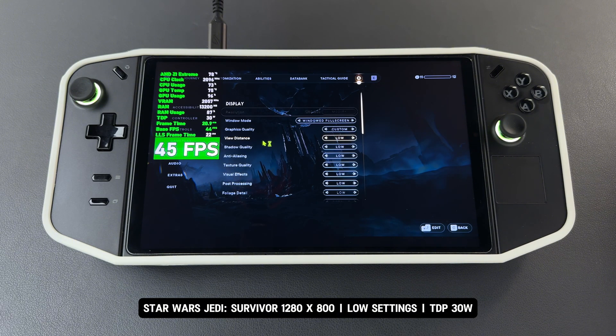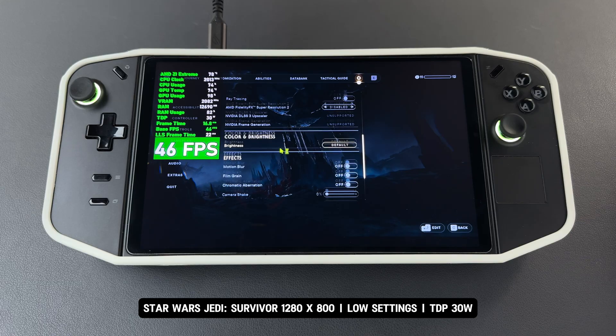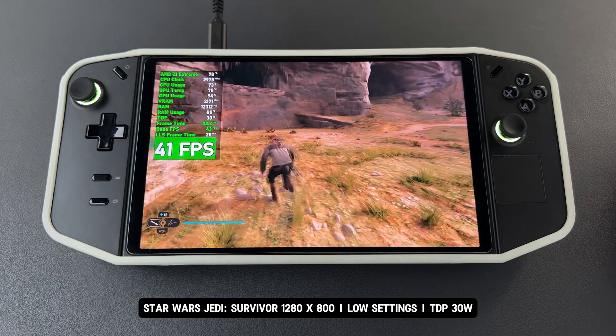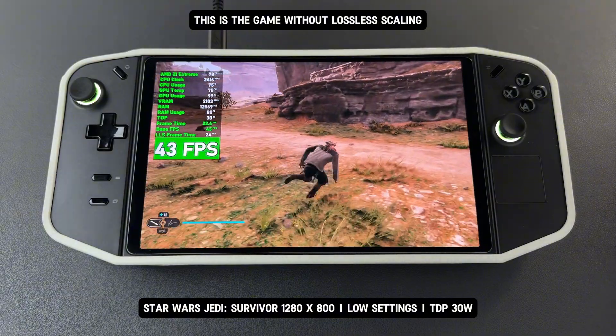Today I'm testing Star Wars Jedi Survivor. The game is running at 1280 by 800 with low settings. This is the game without Lossless Scaling — it's running with a base FPS around 42 to 45 FPS.